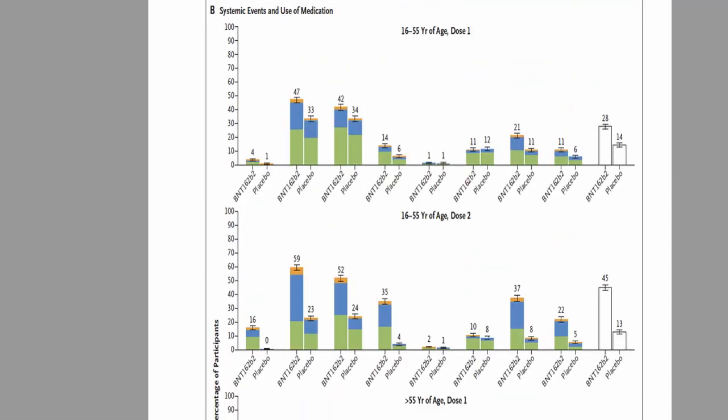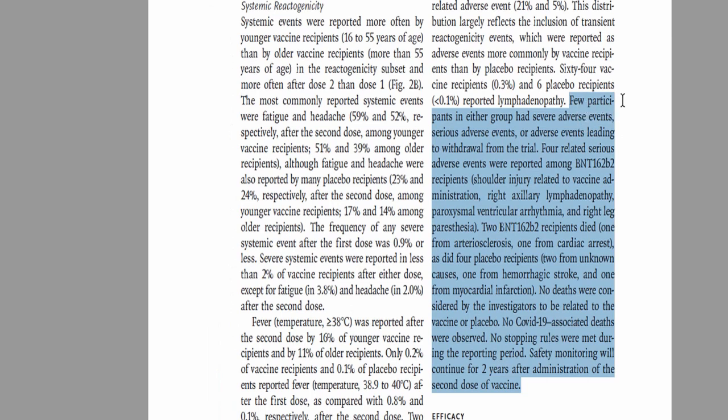In the younger population, the overall incidence of adverse events was actually higher than in the older patients — an interesting finding, since it is generally believed that older people experience more adverse events. The most common adverse events were similar to the older population: headache and fatigue. Severe adverse events were reported mainly after dose 2, and overall incidence of adverse events was higher after dose 2.